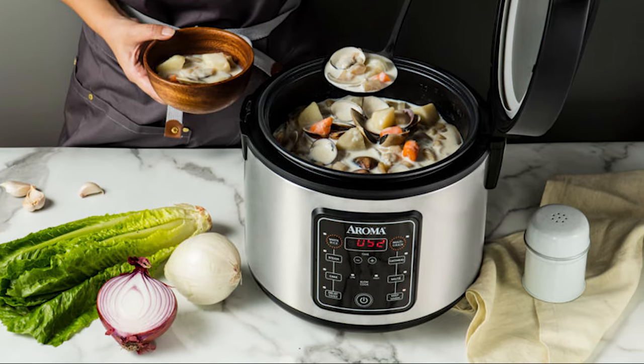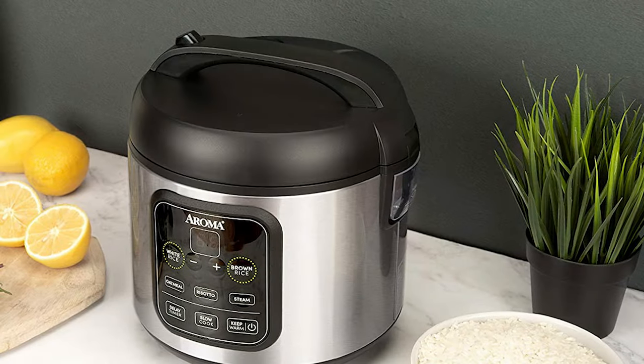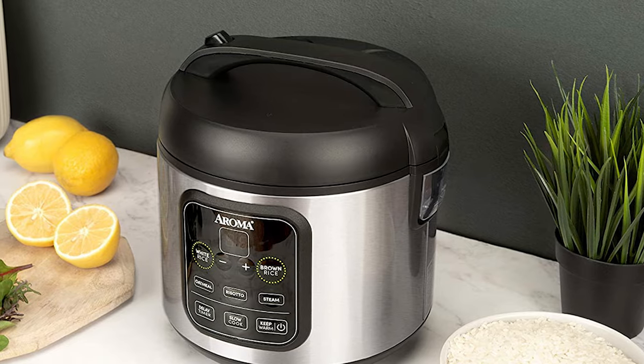The steamer tray can be used to steam meat, fish, tofu, or vegetables while the rice cooks, so you have a complete meal with minimal work or cleanup.